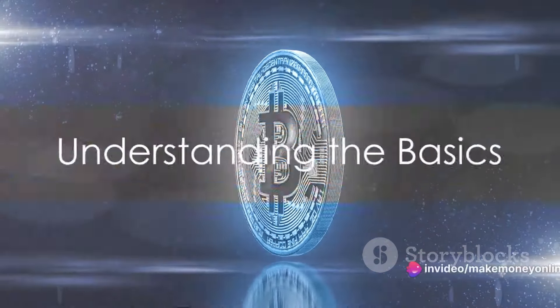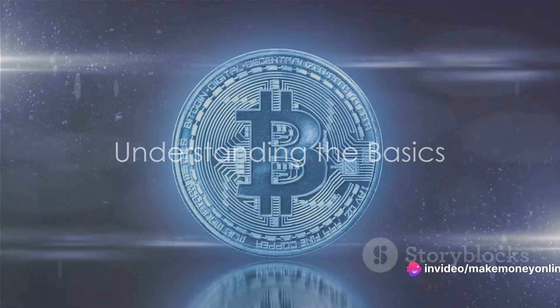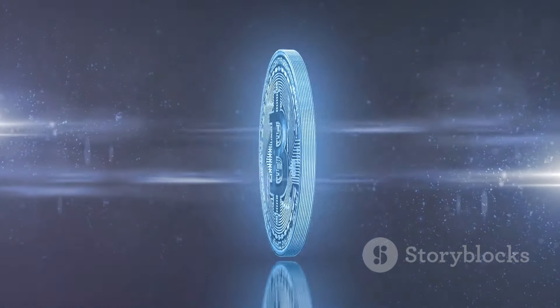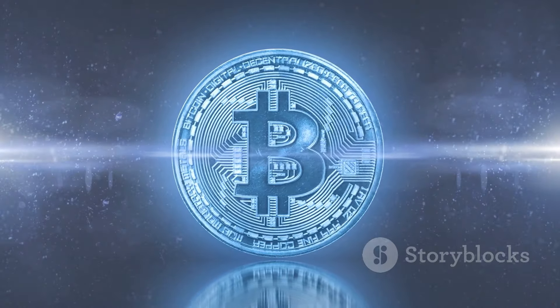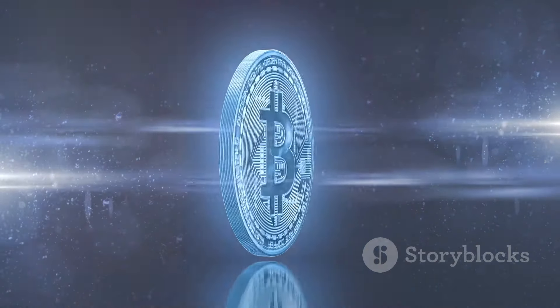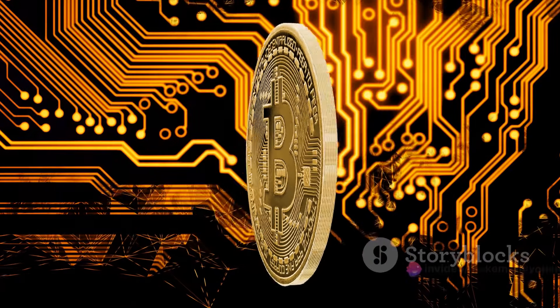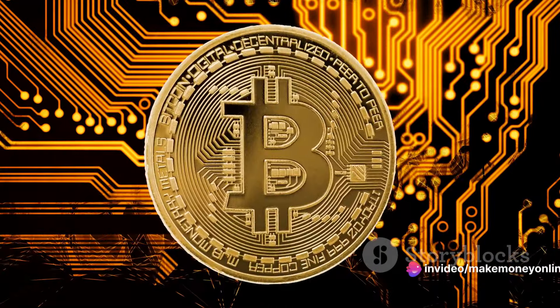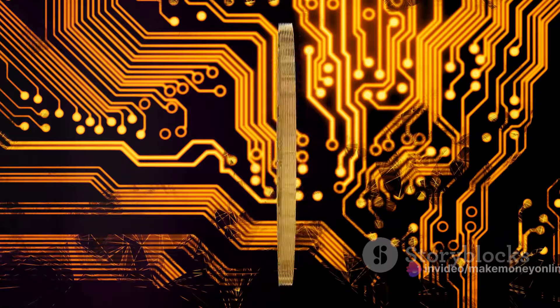Before diving into the mining process, let's understand some basic terms. Firstly, blockchain. Like a digital ledger, the blockchain records all Bitcoin transactions. What's unique about it is its decentralized nature. Rather than being stored on a single server, copies of the blockchain exist on many computers worldwide, making it nearly impossible to alter or forge.